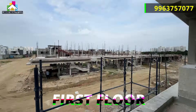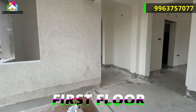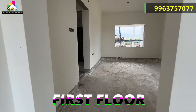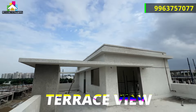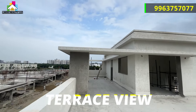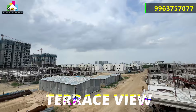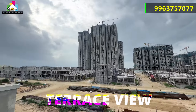This villa has a possession date of 2026. We also have two buildings available. There are north-east and east facing villas available, along with two car parking facilities. This project location is great, and Raj Pushpa is one of the top brand construction companies in Hyderabad, using quality and premium materials.